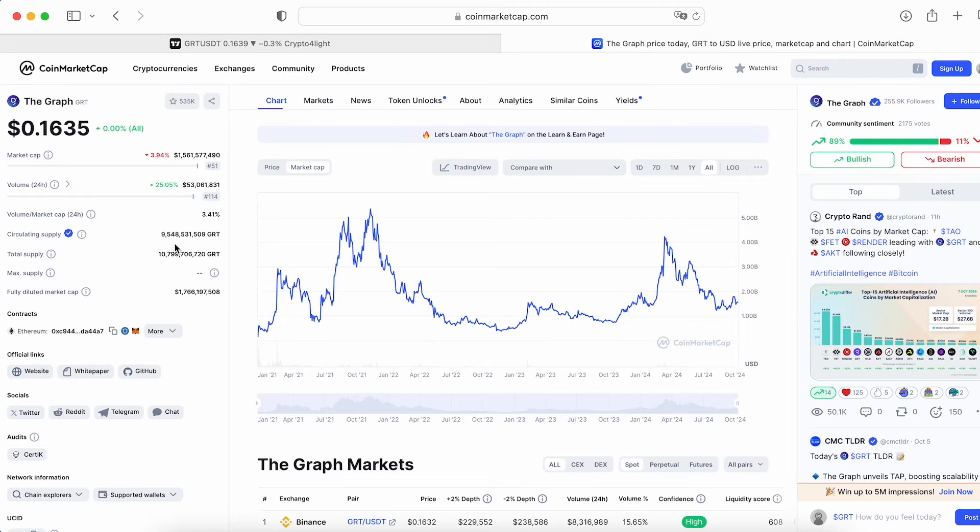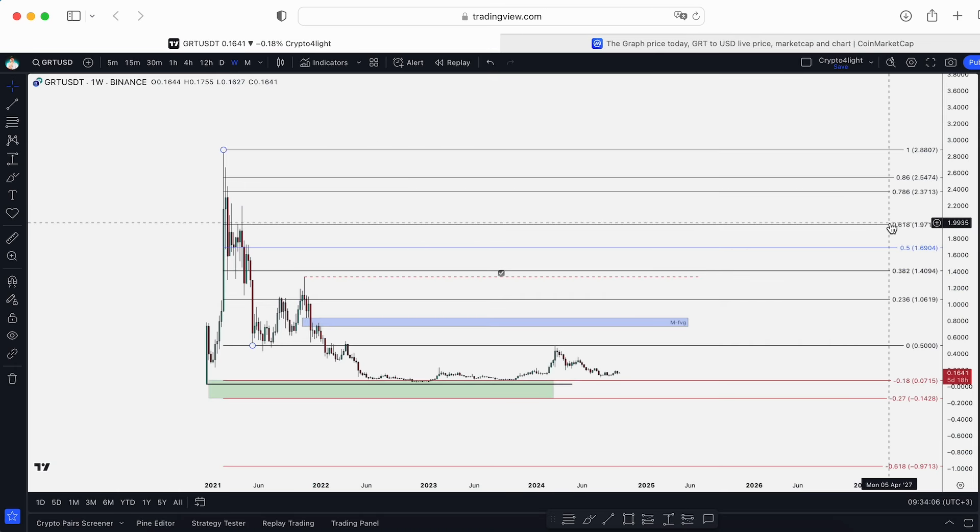Circulating supply is now almost 100% of tokens — 9.5 billion — so it's easy to count. To hit one dollar we have to reach almost 10 billion market cap. To reach around the 0.61 Fibonacci level we have to reach around 20 billion market cap, which means approximately $1.97.